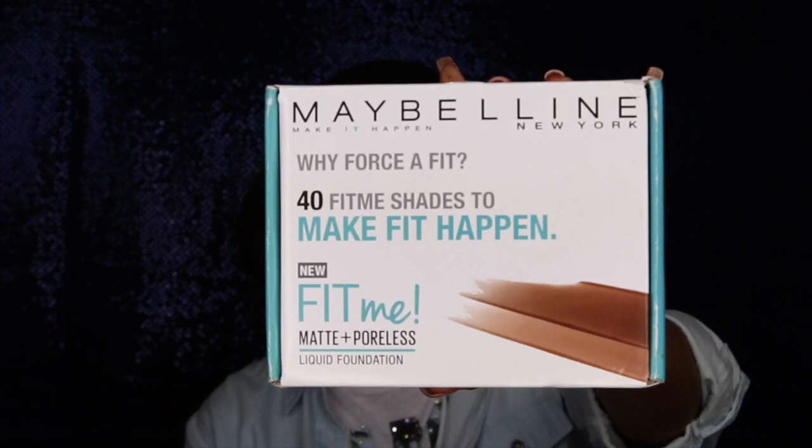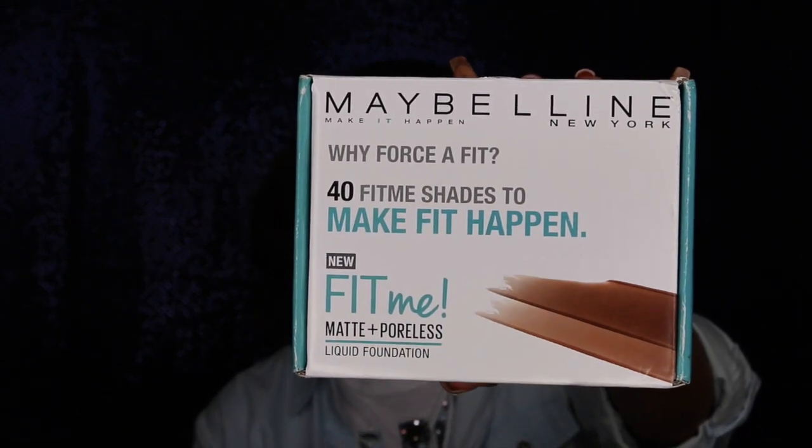Hi guys, I'm here today with a review from Influenster and it is on the Maybelline Fit Me Matte Poreless Foundation.